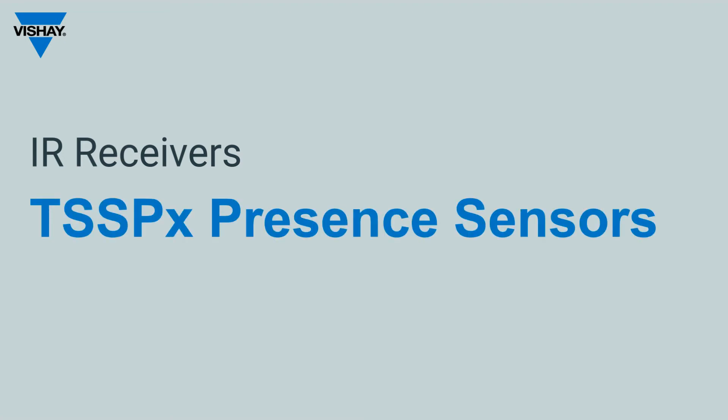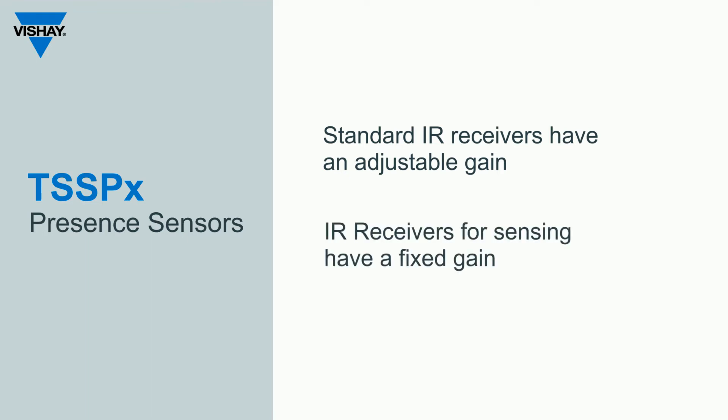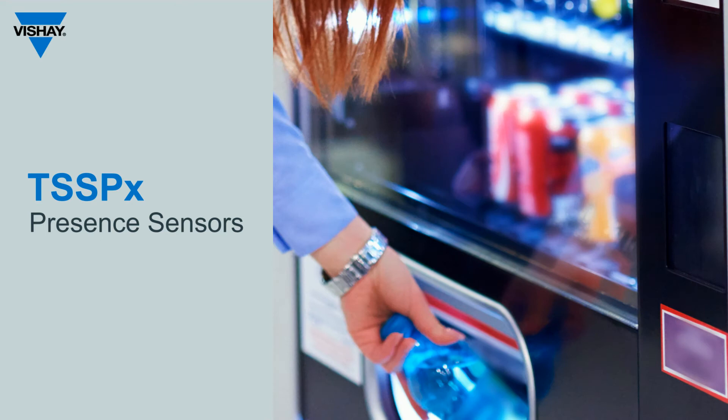The IR receivers for remote control start with the prefix TSOP; the receivers for presence sensing start with the prefix TSSP. The standard receivers have automatic gain control or adjustable gain, while the IR receivers for sensing have a fixed gain.